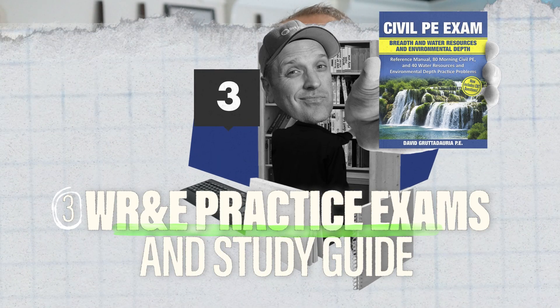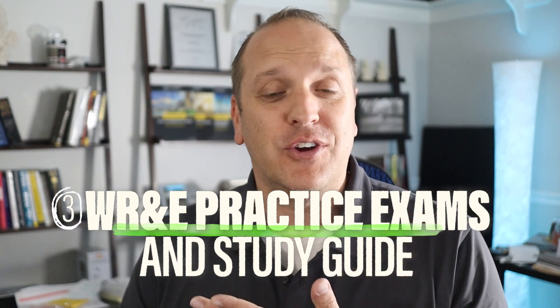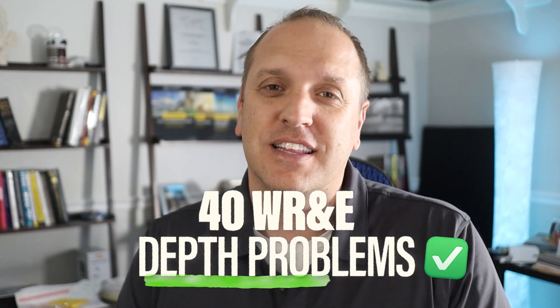Number three is the Civil PE Exam Water Resources and Environmental Depth Practice Exam and Study Guide. This one is both a study guide and a practice problems book, so you get the best of both worlds. It starts with a quick explainer of every topic in the old breadth exam and the water resources depth exam as well. After that, it follows with 80 breadth-type questions and 40 depth-type questions. You can use the explanations for the water resources depth section to brush up on theory, then practice the problems — focus on the water resources breadth questions and all of the depth questions.